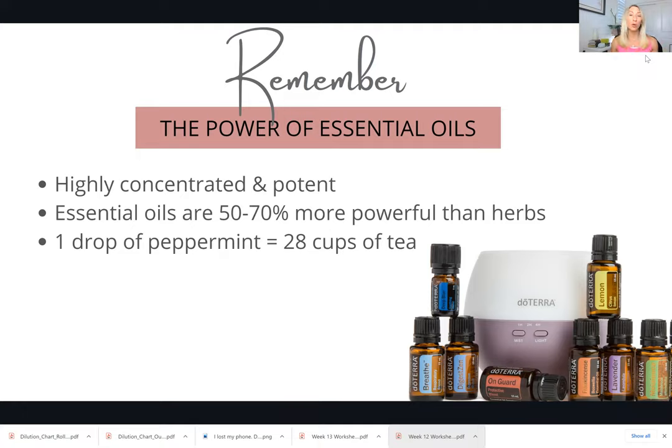Oils are about 50 to 70% more powerful than herbs. It's great to get things like oregano, thyme, and cilantro into your diet for varying reasons, but it's hard to get them in the quantities needed to fully benefit you. That's what I love about essential oils — you're able to concentrate herbs, flowers, and all these plants that God has given us into these nice little bottles of very powerful essential oil that you can bring into your home.